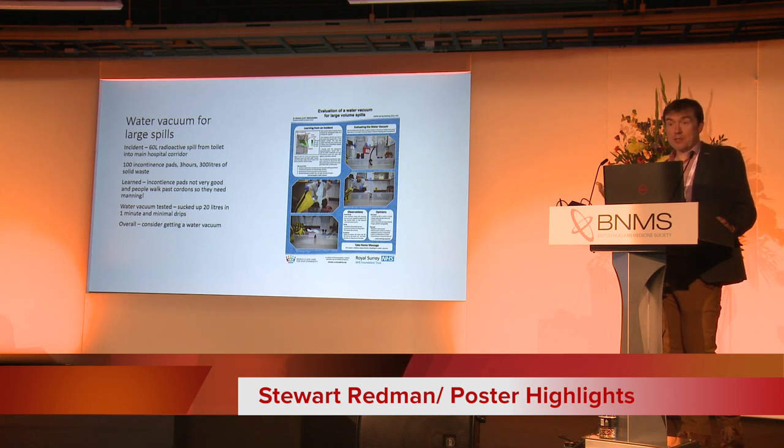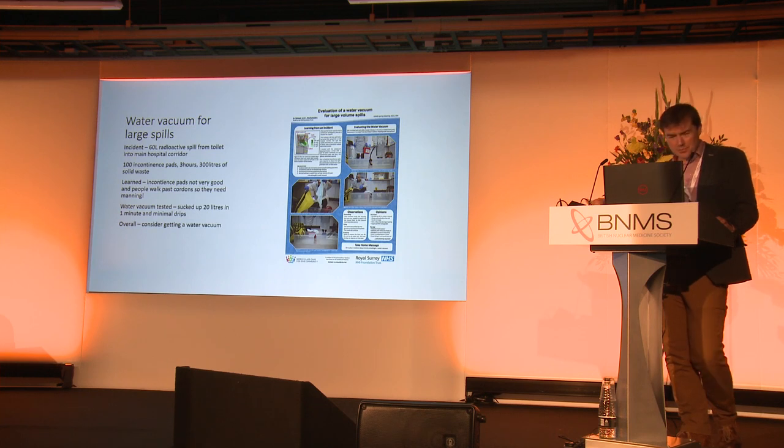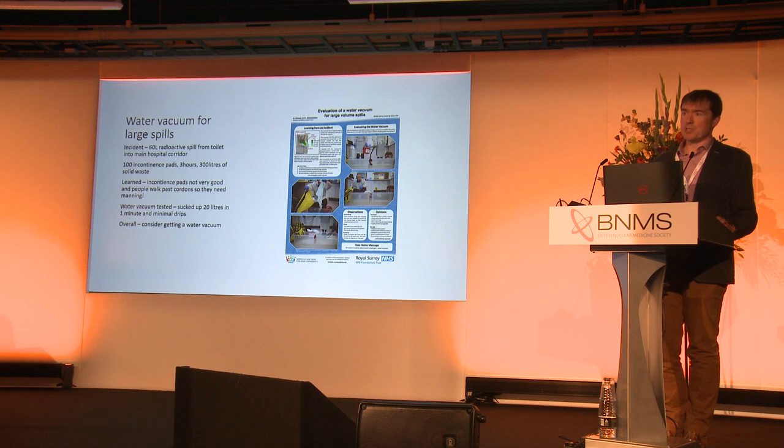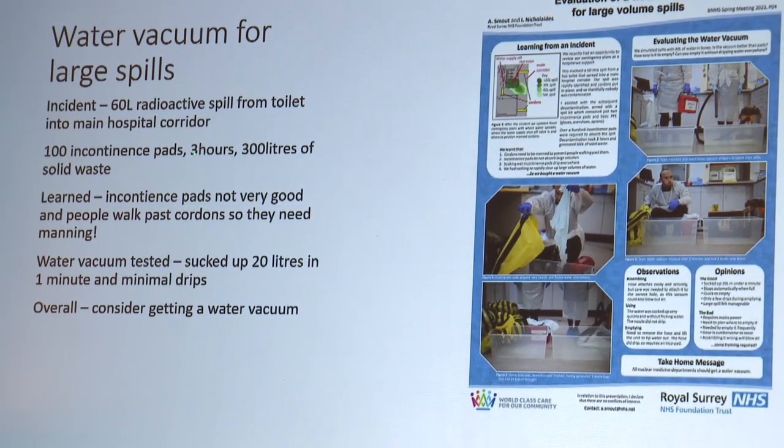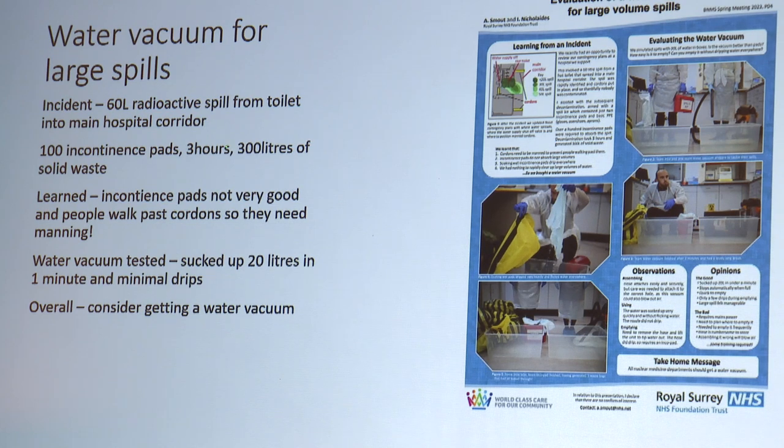This is a real incident rather than a water bomb. They had an incident where a toilet trap blocked and there was a 60-litre radioactive spill out into the hospital corridor. You could imagine going for the spills kit and coming back with two ENCO pads — it's not going to do it. They used 100 incontinence pads, three hours of wading around in this, and created 300 litres of solid waste. They thought there must be a better way. What they learned was incontinence pads are not very good, and they also learned that people walk past cordons so they need manning. If you tell the person about to walk through the radioactive spill that they'll have to give you their shoes covered in radioactive urine and they won't get them back for a week, that might stop them.